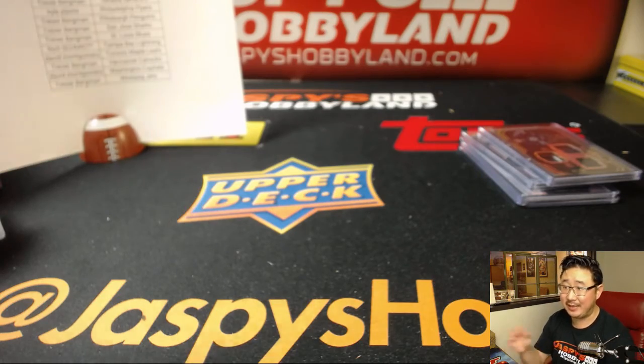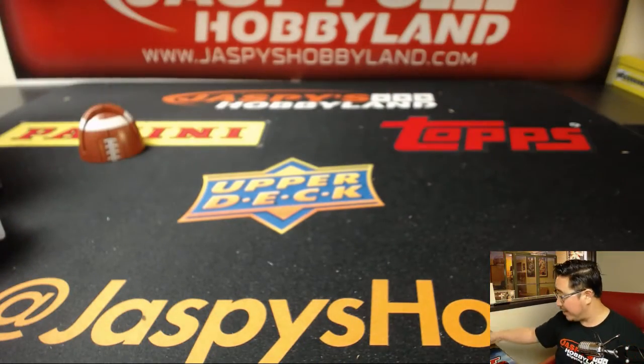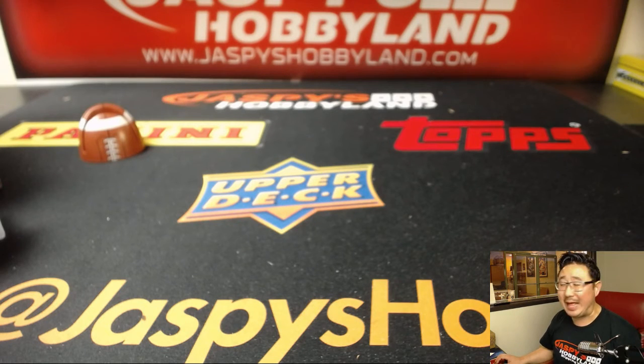He got a lot of spots — he had the odds. Excellent break for you. And that is that, folks. That is Random Team Break number four from JaspiesHobbyland.com. We'll see you next time for another Upper Deck Black break.